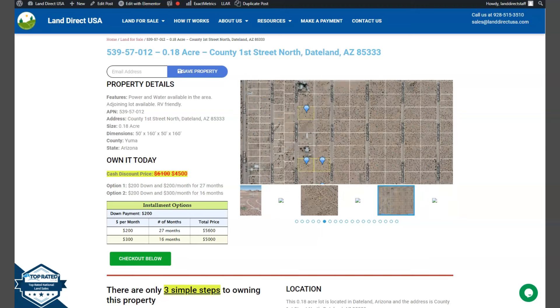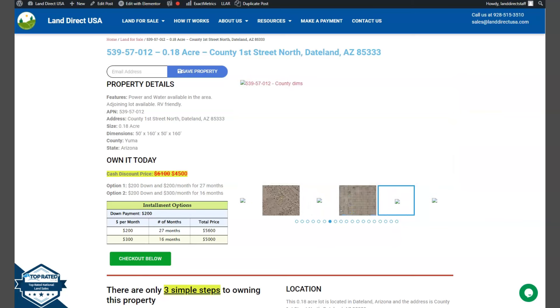Hi everyone, this is from LandRackUSA. We are a source of air quality and affordable land. Now we have here a 0.18 acre lot. This is at Street North Dateland, Arizona, and this is at Yuma County.